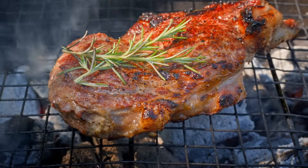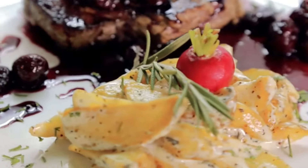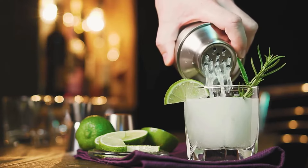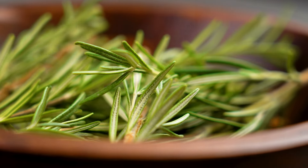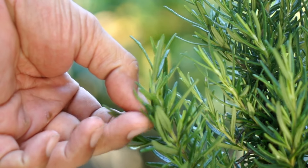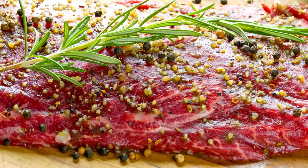Lastly, rosemary is a fantastic addition to your meals. Whether you're roasting potatoes, grilling meat, or garnishing a cocktail, rosemary adds a delightful aromatic flavor. It's one of the most versatile culinary herbs out there, and its rich essence can transform your dishes.